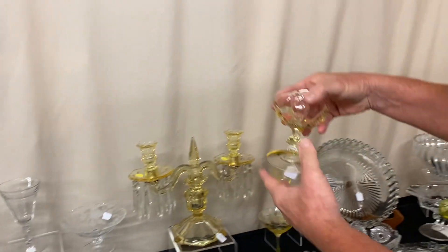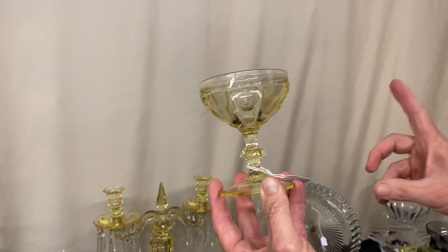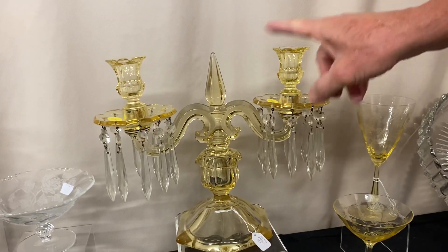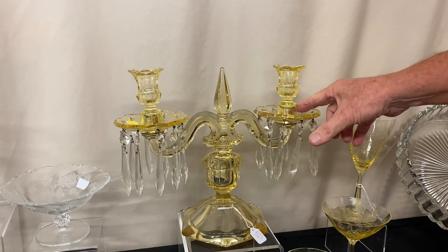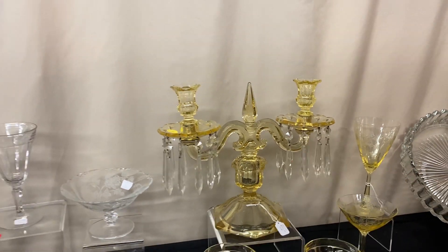Two Old Sandwich saucer champagnes — a little bit hard to find — and they're priced $35 apiece. You can take one or two of them. Have an old Waynesburg two-light candelabra. The sockets are good, the arm is good, the base is good. Each one of these bobeches that holds a prism has a good size flake on it. You're getting the whole set here. It's $165 before the discount.